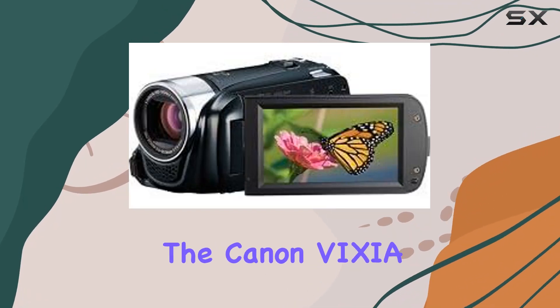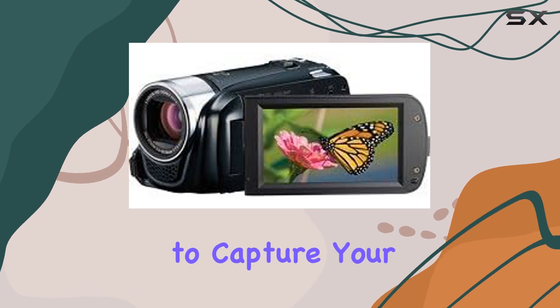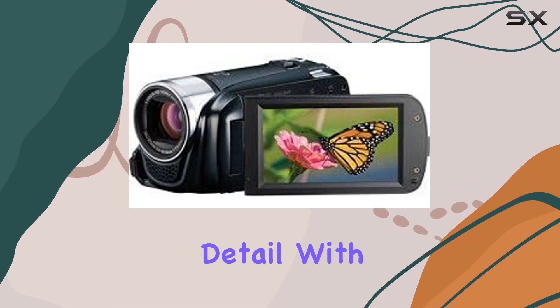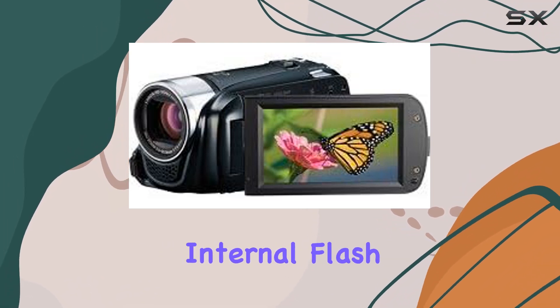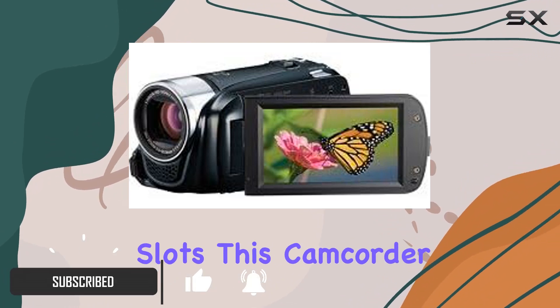Today we're diving into the Canon Vixia HF R21, a full HD camcorder that's ready to capture your moments in stunning detail. With a generous 32 gigabytes internal flash drive and two SDXC compatible memory card slots, this camcorder ensures you never miss a beat.